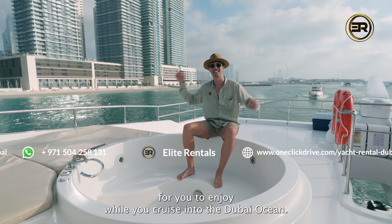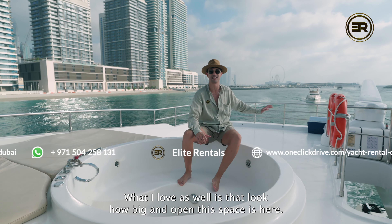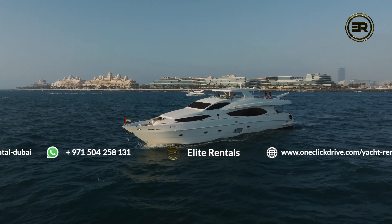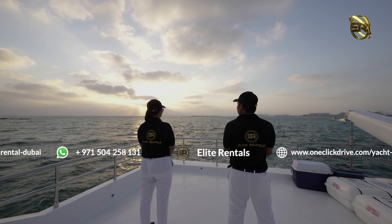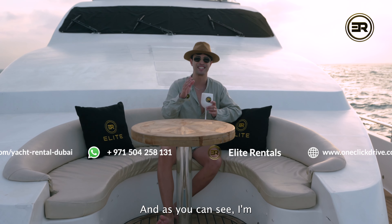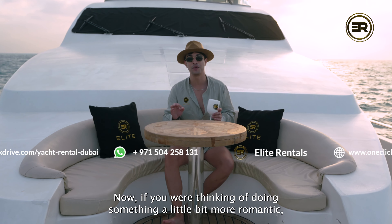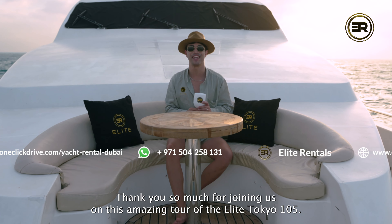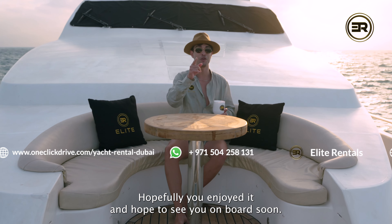Moving on to the top deck now — my favorite part of this yacht. As you can see, it's super spacious and perfect for a large group of people. Your captain will be sitting right over there so you have direct access to them. If you're thinking of doing an outdoor dining barbecue, your private chef will fix up a barbecue in no time for you to enjoy while you watch that amazing sunset. And just in front of me is a jacuzzi — yes, you get a jacuzzi on board! The crew will make sure to fill it up and make it super nice for you to enjoy while you cruise into the Dubai ocean. It's a big and open space, so if you're thinking of throwing a party, this is probably the boat to do it on.